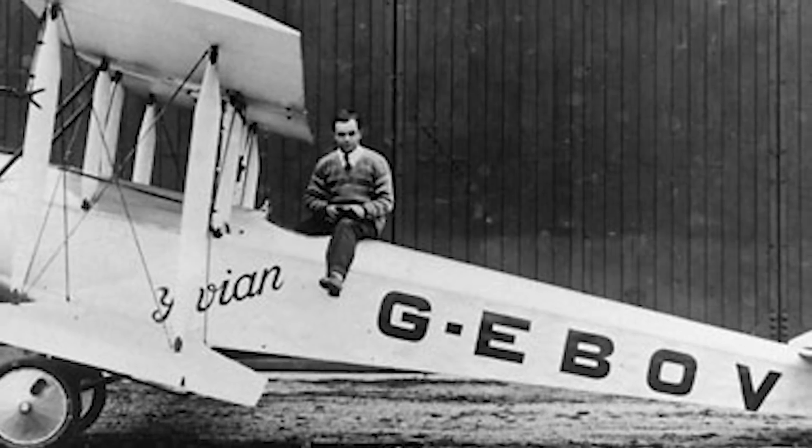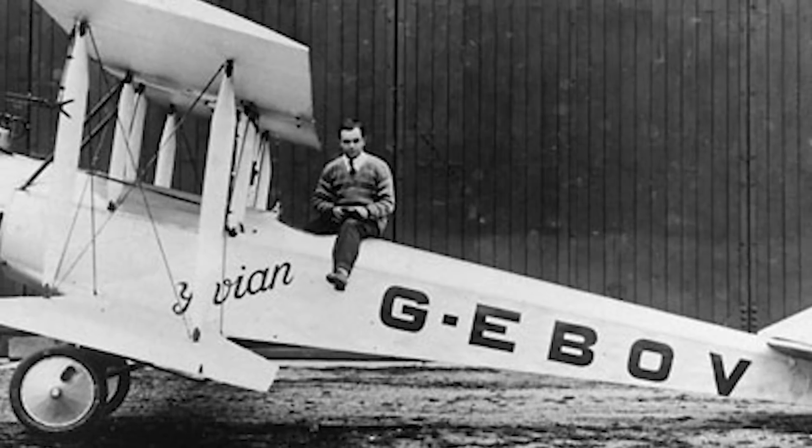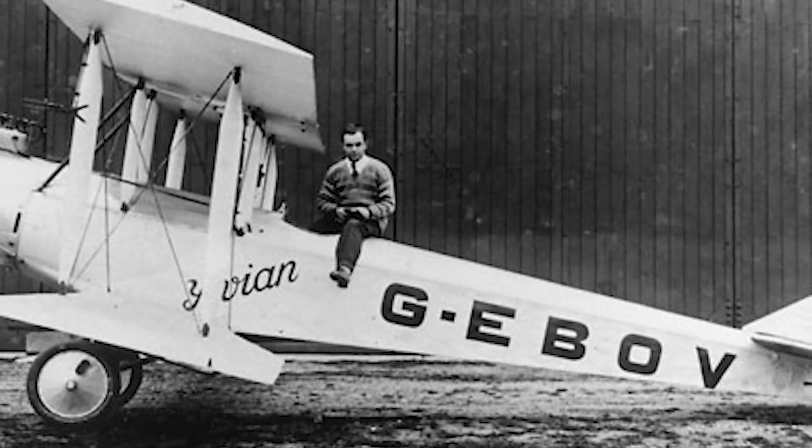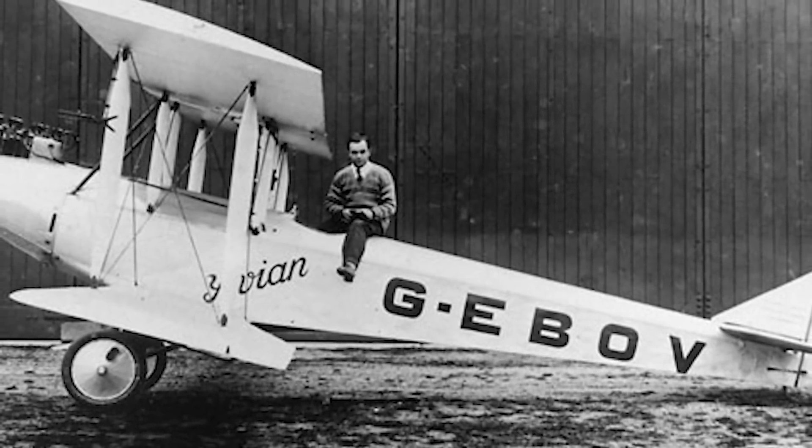The wingspan was reduced to 28 feet, and the nose was lengthened to accommodate an 85 horsepower ADC Cirrus II inline engine. This engine was gravity-fed from a large centre section tank, whose weight necessitated the addition of two more sloping struts between the upper wing and the fuselage. A new triangle of fin and an enlarged rudder were fitted to compensate the increased side area of the lengthened nose, and it was in this guise that the Avian was redesignated as the Avro 581A.